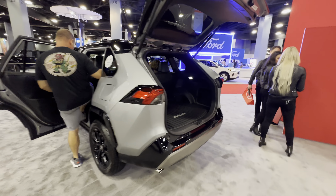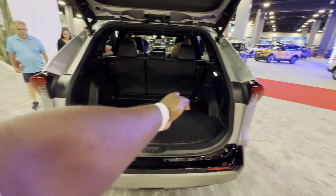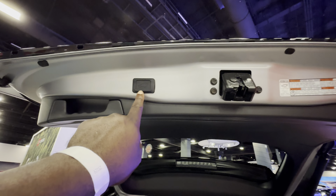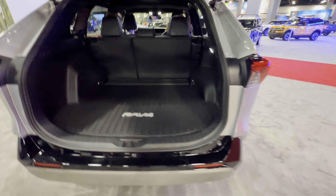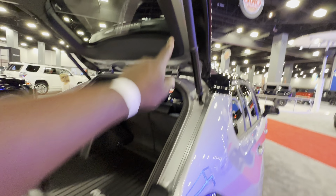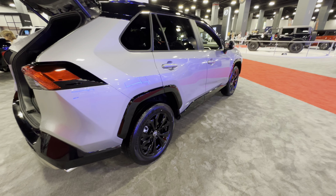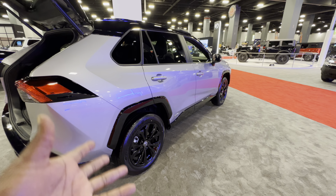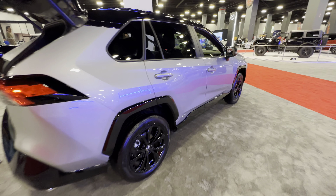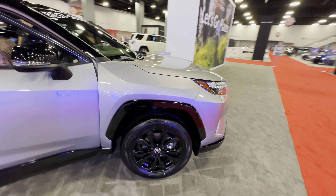Here we have the RAV4 — look at that trunk space, it's huge. Powered lift tailgate, quite impressive, piano black plastic. This is not the best design for me, it doesn't really look beautiful, but the vehicle is very functional and it's such a best seller, so I guess they stick with their design.